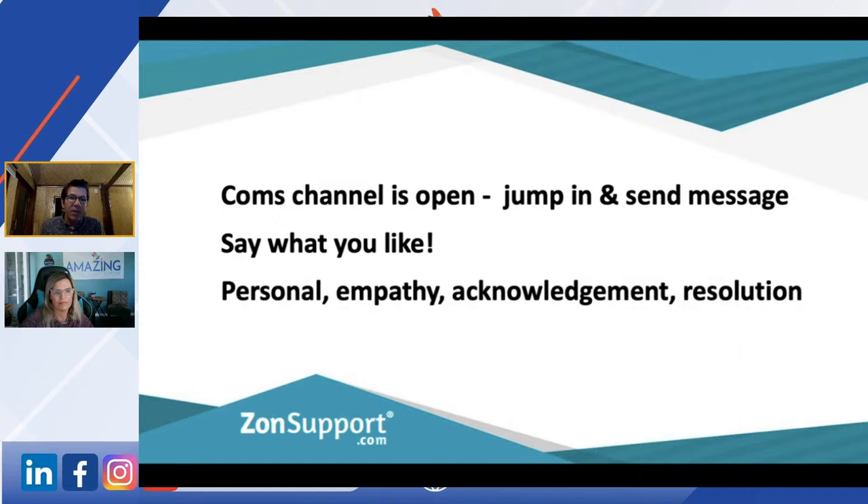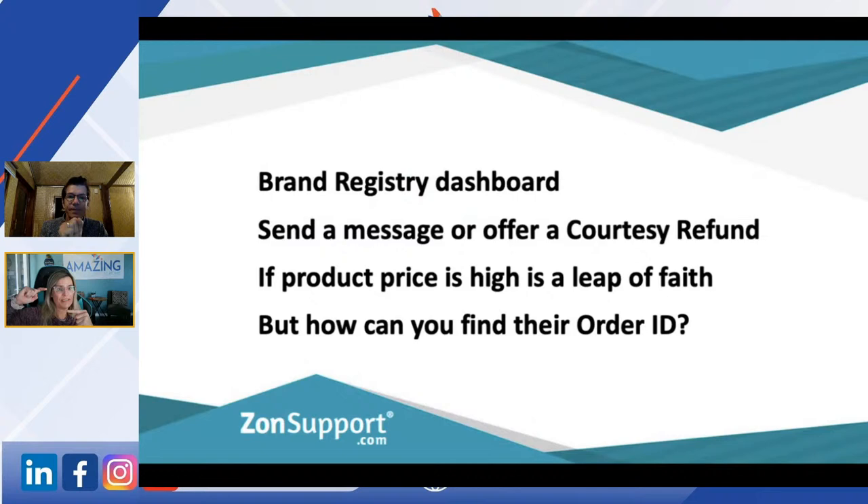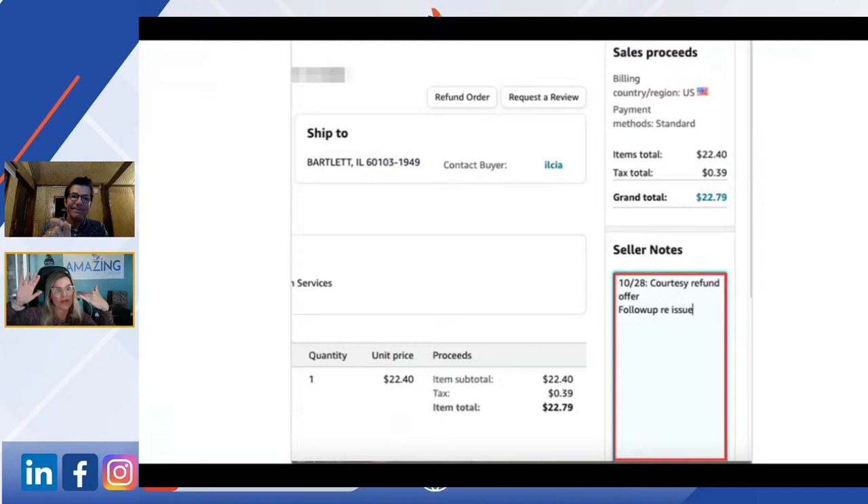So after you offer the courtesy refund or use one of Amazon's templates within the Brand Registry area, you go into Sent Messages, click on the order ID, and then you can contact them from there. Exactly! Amazing — how did I not notice that?